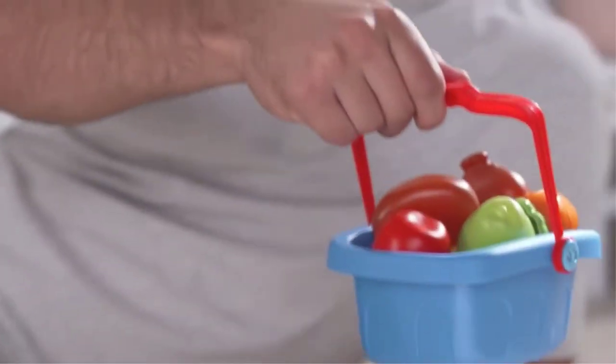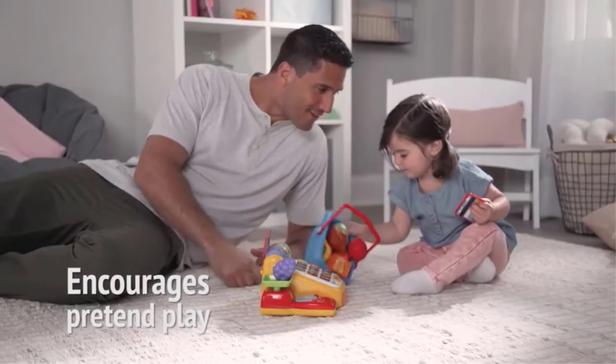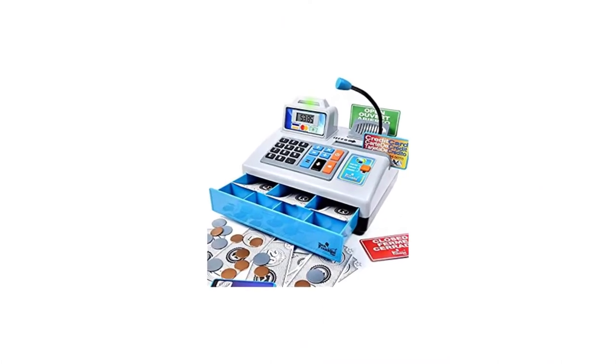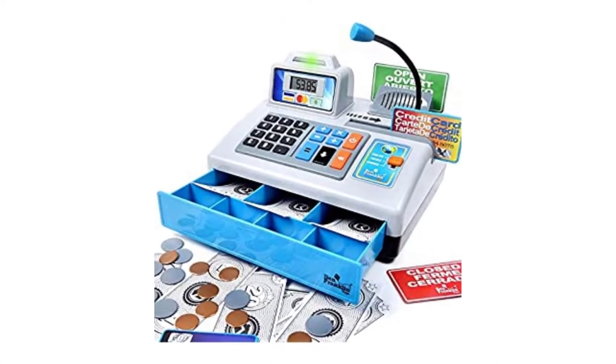In addition, over 80 songs and phrases will be played throughout the day to keep your youngster interested and involved. A couple of these phrases also include information on how to eat healthily.